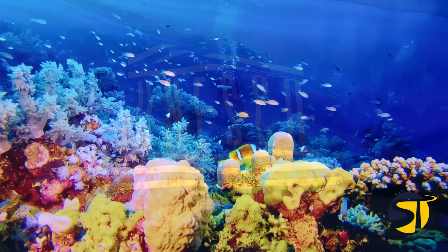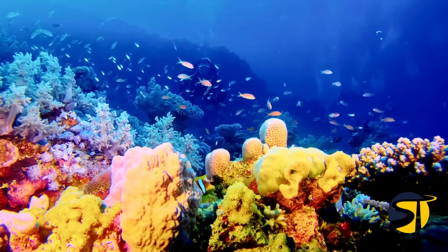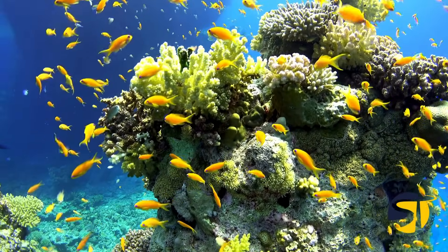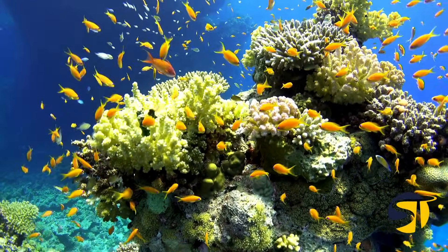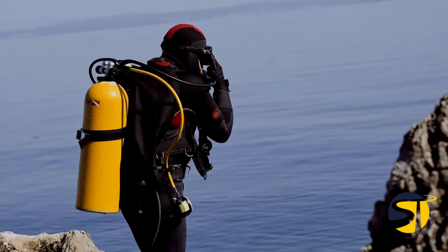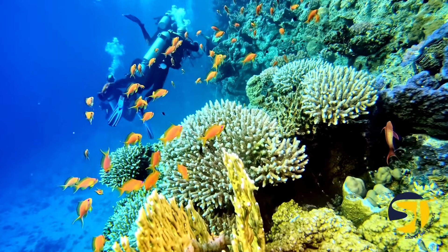As a UNESCO World Heritage Site and a nominee for the New Seven Wonders of the Natural World, Tubataha Reef has earned its place among nature's finest marvels. It may take some time and planning to organize a dive trip here, but the stunning underwater wildlife makes it all worth it.